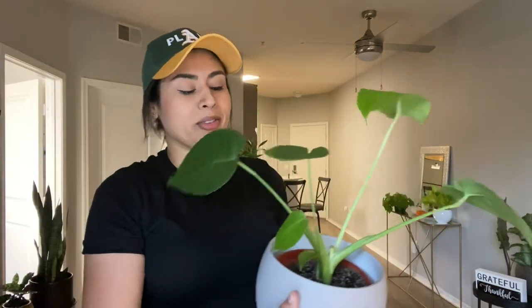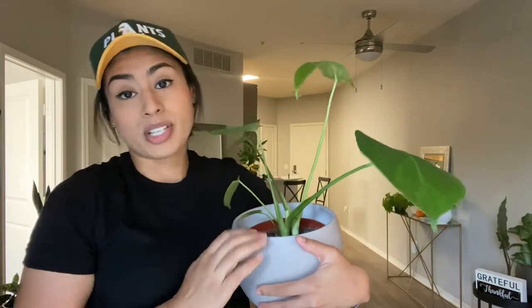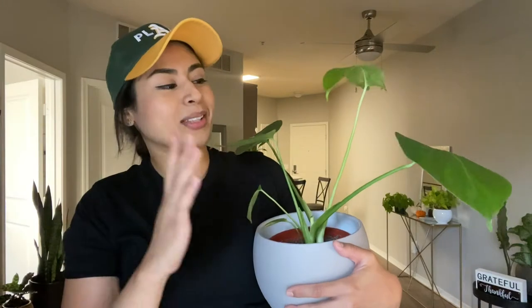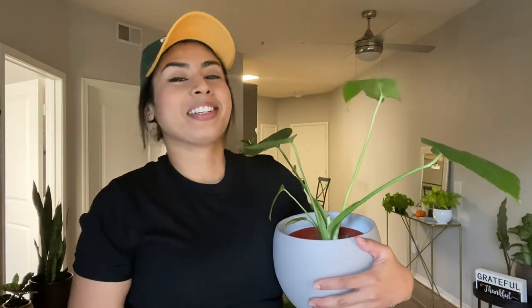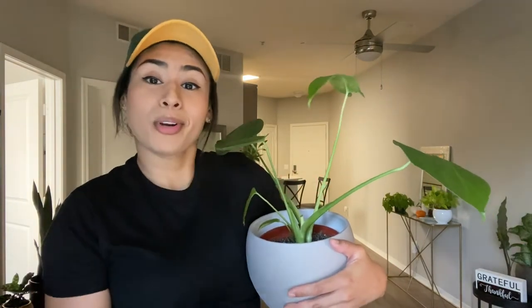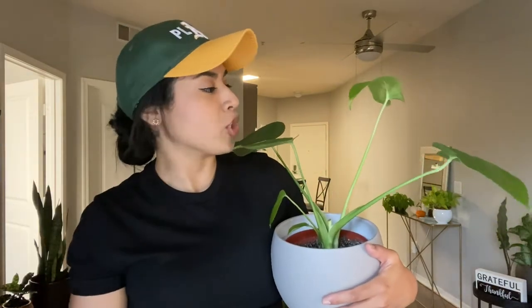Here's the other Monstera I was telling you about. I got it for $12.99 because she was damaged — it was originally $25. It doesn't compare to that Monstera Deliciosa I got for $9.99, but it's still equally as beautiful and we're gonna grow together till you get split leaves.